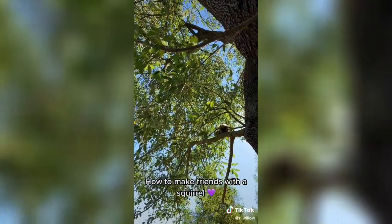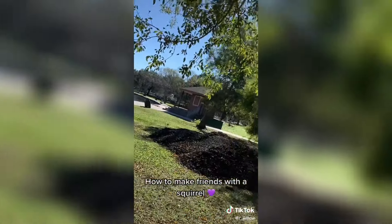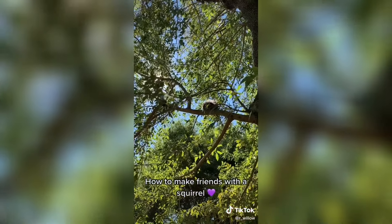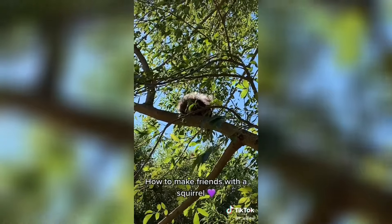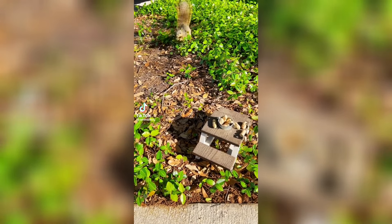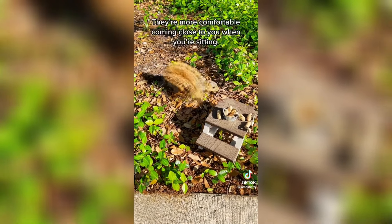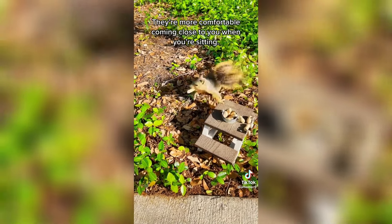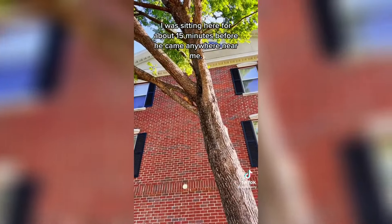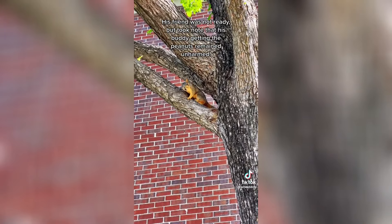Come on, Billy! Let me know! Sit really still — they're more comfortable coming close to you when you're sitting. I was sitting here for about 15 minutes before he came anywhere near me. His friend was not ready, but took note that his buddy getting the peanuts remained unharmed.